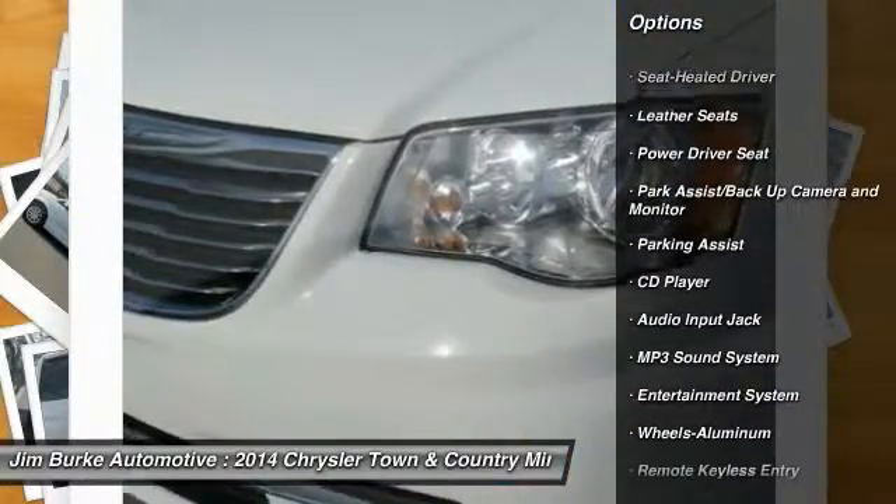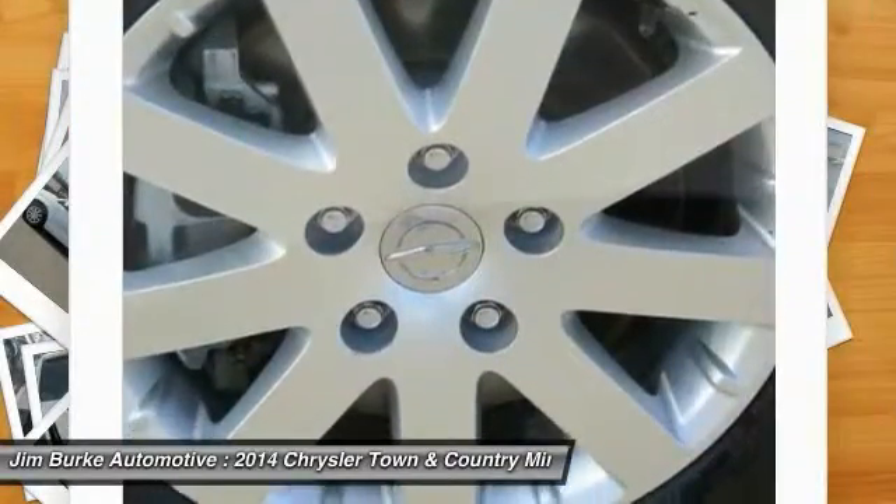Air Conditioning Front, Home Link, Garage Door Opener, Power Steering, Cruise Control.